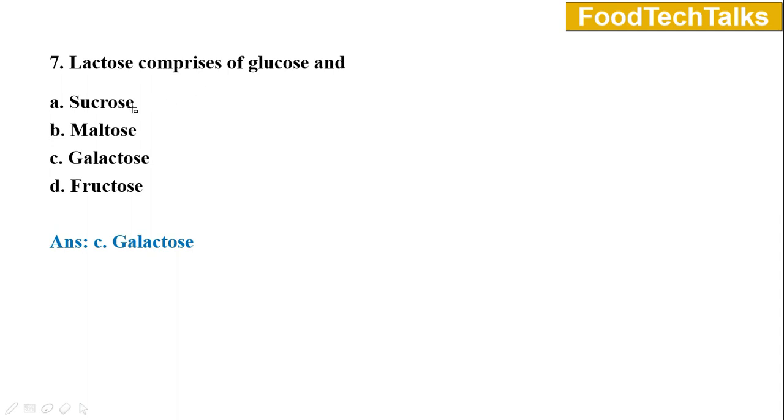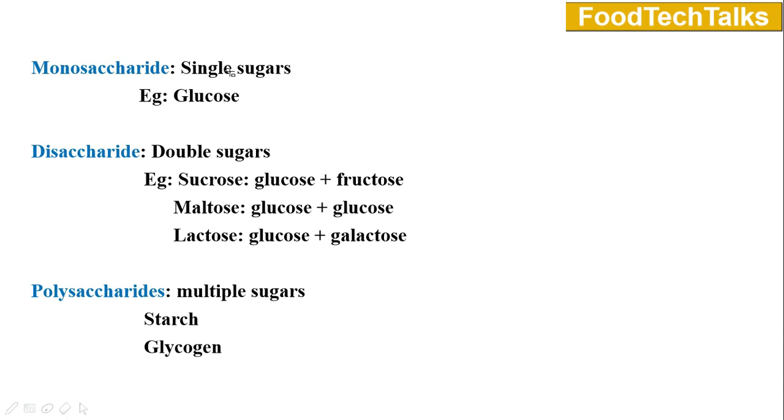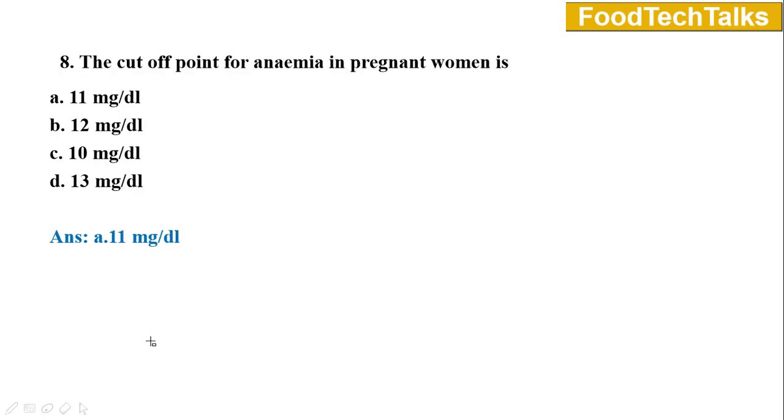Question number seven: Lactose comprises of glucose and — option A sucrose, B maltose, C galactose, D fructose. The answer is option C galactose. Monosaccharides are single sugars, for example glucose. Disaccharides are double sugars, meaning they are composed of two monosaccharide units — for example sucrose, which is made of glucose and fructose; maltose is made up of two glucose units; lactose is composed of glucose and galactose. Polysaccharides are multiple sugars made up of many monosaccharide units, for example starch and glycogen.